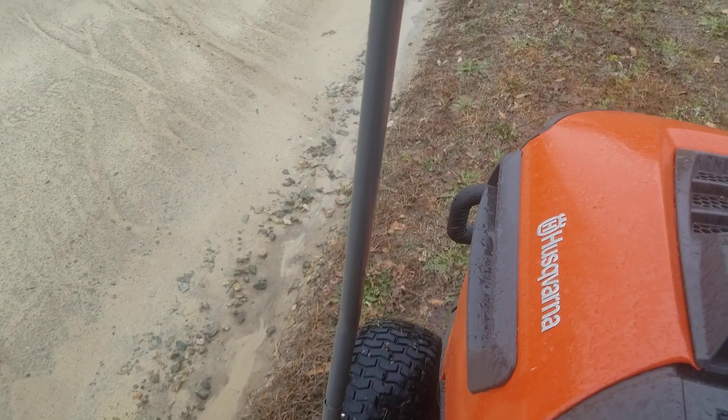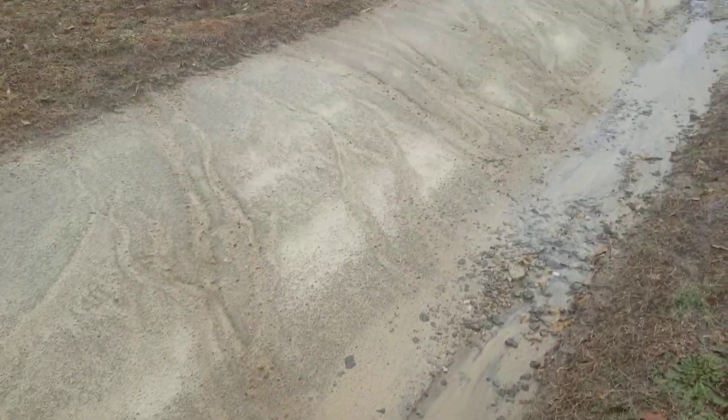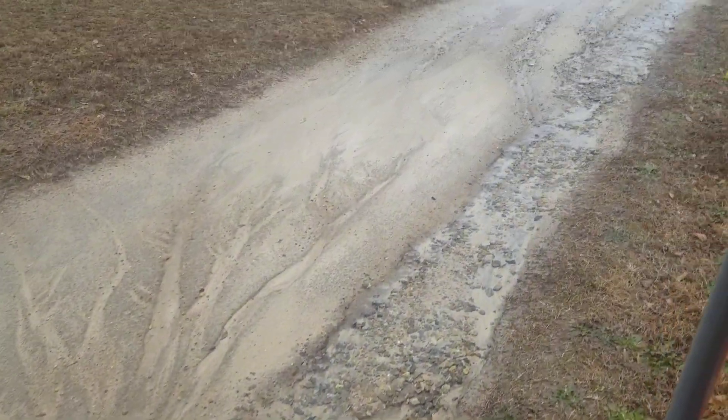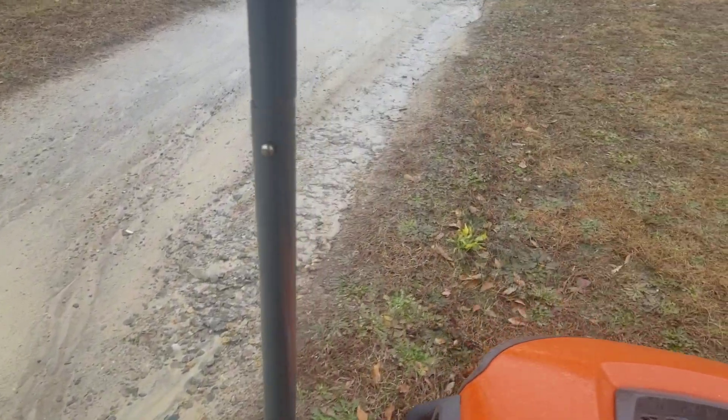Kind of going on a little inspection tour, and you can definitely see the water carving its path out. We're gonna have to address that drainage.